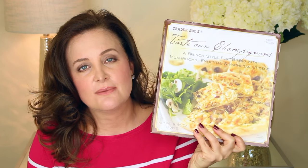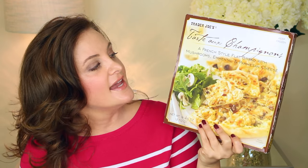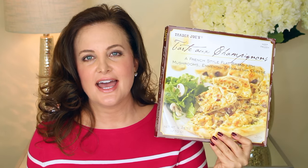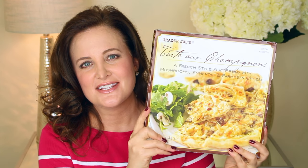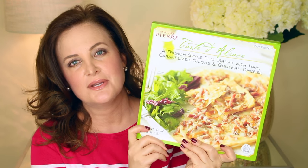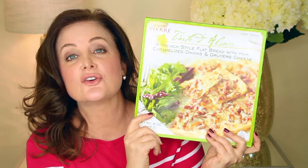Trader Joe's also does really well with their savory tarts. This one is their tart au champignon with mushrooms, emmental (essentially Swiss cheese), and Parmesan cheese — absolutely delicious. There's a restaurant in Atlanta I love that has a mushroom tart and it tastes a lot like this. The price point is awesome, and I pretty much get this every time I go. I also picked up a tart I haven't tried yet — their Tarte de Alsace, which has ham, caramelized onions, and Gruyère cheese. I love Gruyère, so I cannot wait to try it.